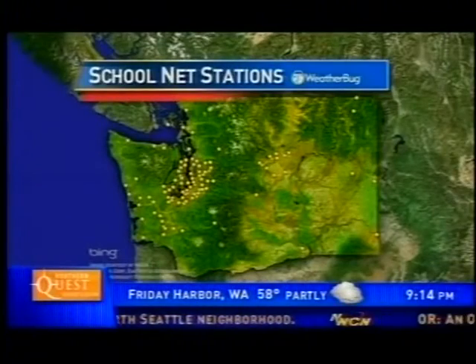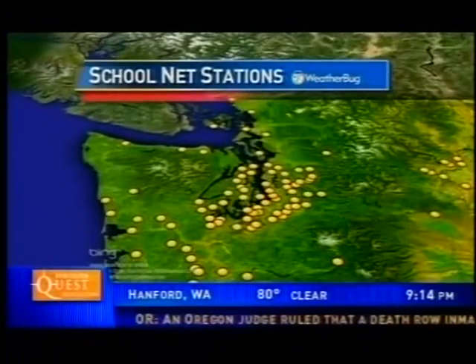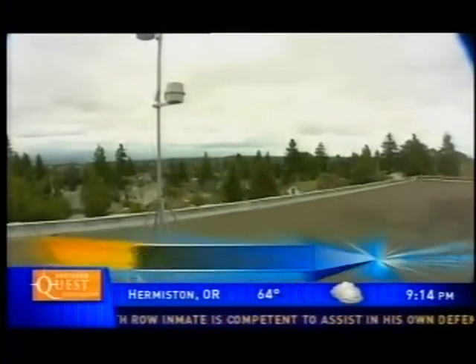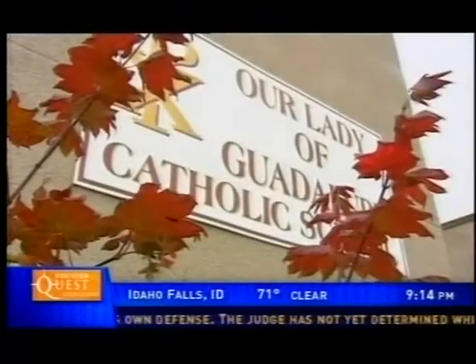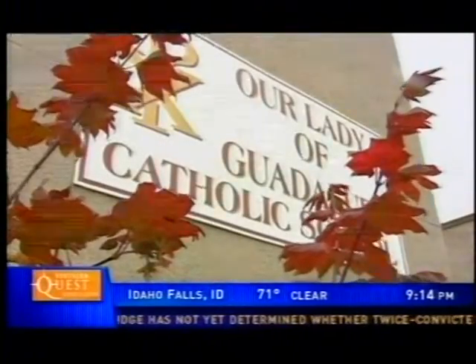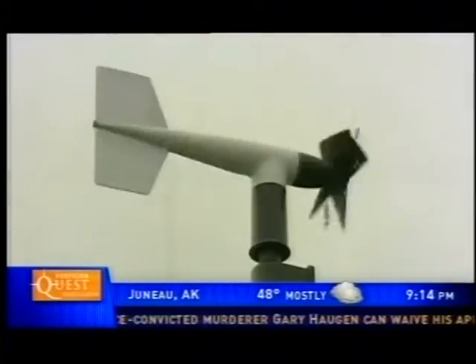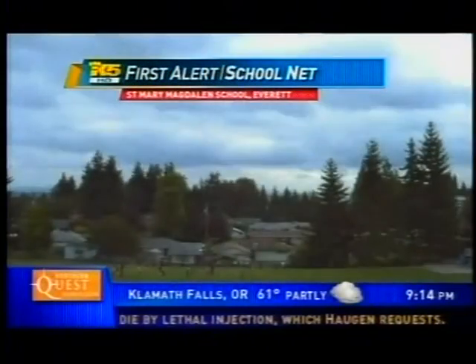Since then the network has grown, and now just in the Puget Sound area alone we have more than a hundred reporting stations, and more than 200 across the entire state. This map shows every School Net location across Washington, and as you can see there are more locations centered on the west side of the Cascades. Here is one of those weather stations — it's on the roof of Our Lady of Guadalupe school in West Seattle.